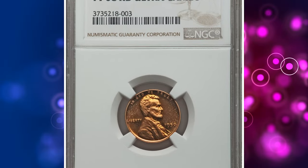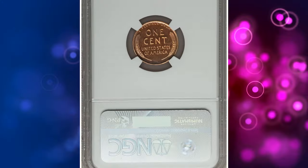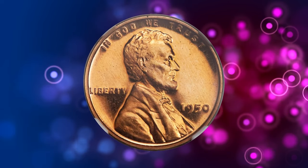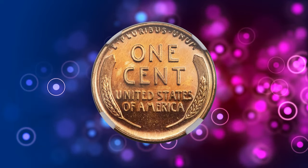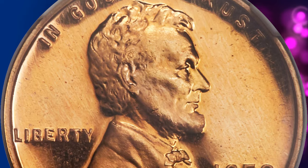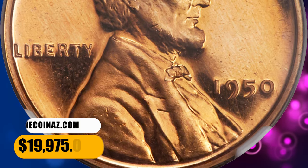Number 6. This is a 1950 Proof Lincoln Cent in PR68 Red Ultra Cameo condition. The 1950 is rarely seen with Ultra Cameo contrast, as mint officials had difficulty during the first year of proof production after an eight-year hiatus. Pumpkin gold surfaces are practically perfect with deeply reflective mirrors and richly frosted devices. This one ended up selling for $19,975.